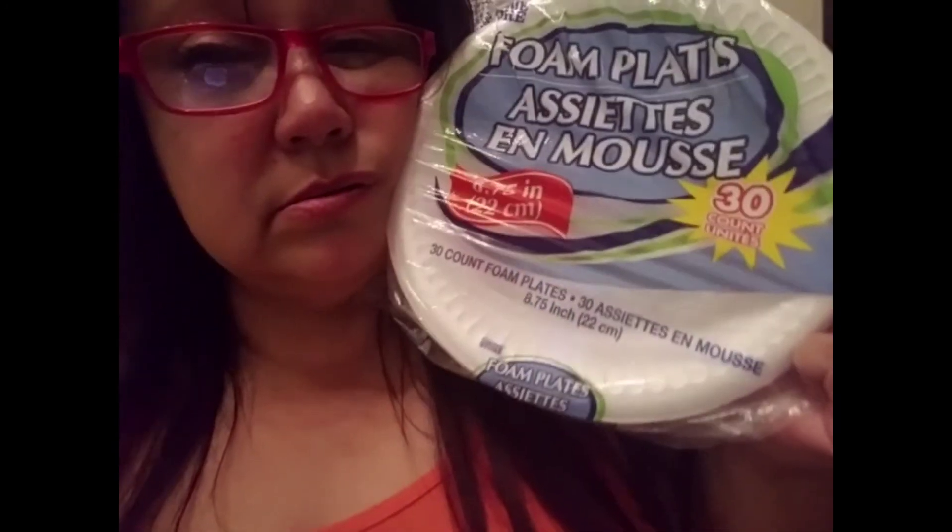We grabbed four of these foam plate disposable plates — there's a 30 count in there — because we don't want to wash dishes all the time. Mom got some extra stuff. We had two baskets going, so this was for mom.